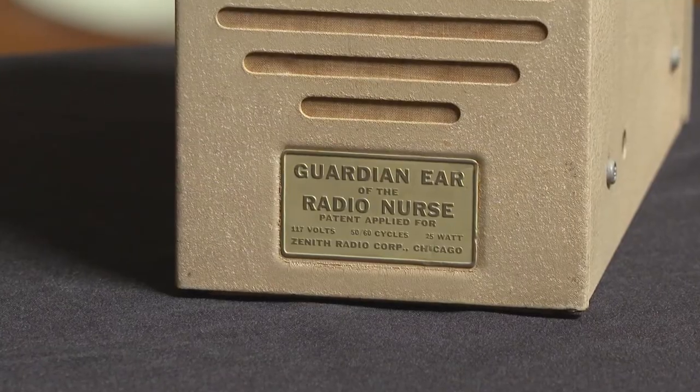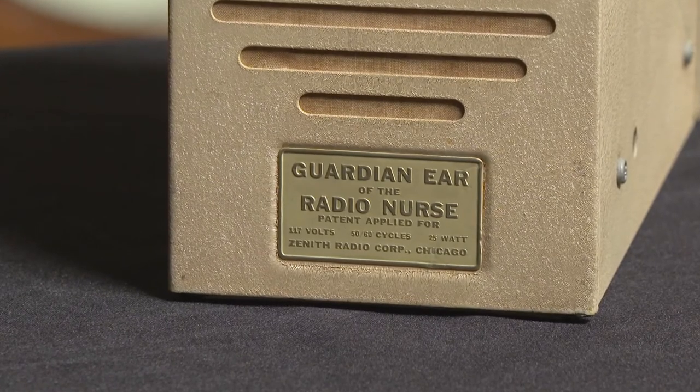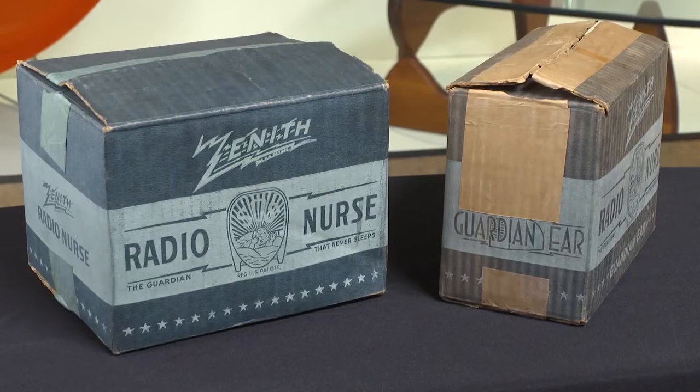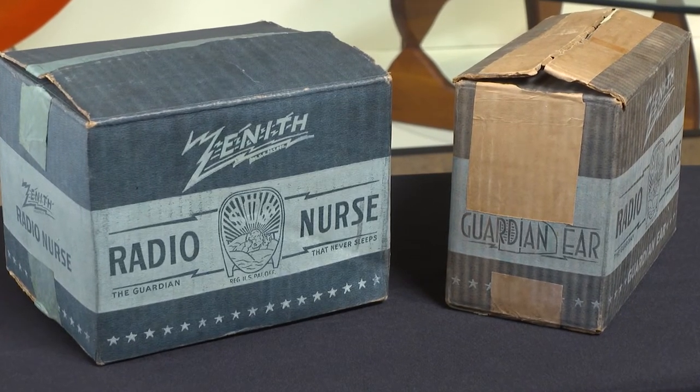I see Zenith behind there. Yes, the company is Zenith. This is a consumer device, and Noguchi was tapped to design the receiver — the Radio Nurse, as it was called. And beyond the aesthetic, this is a technological breakthrough. Absolutely.